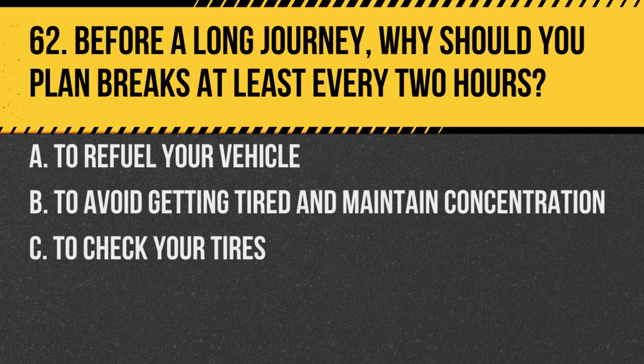Question 62. Before a long journey, why should you plan breaks at least every two hours? A. To refuel your vehicle. B. To avoid getting tired and maintain concentration. C. To check your tyres. Answer: B. To avoid getting tired and maintain concentration. Regular breaks can help reduce the risk of tiredness and keep you alert.